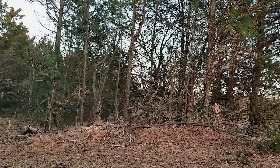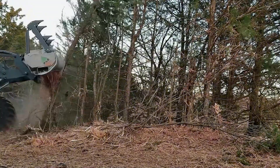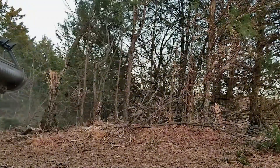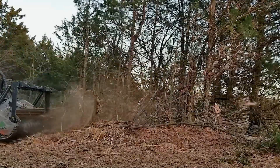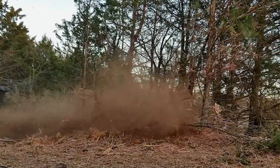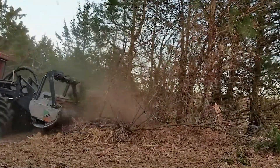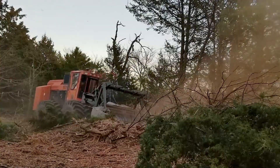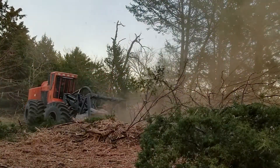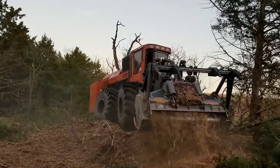The machine features a high-performance cutting head that precisely cuts each log, while the powerful track system ensures stability and easy movement across rough terrain. It leaves a clean path every time it passes through.